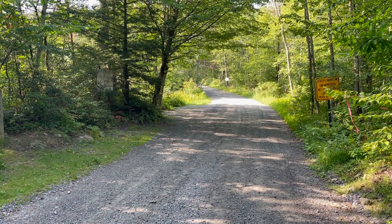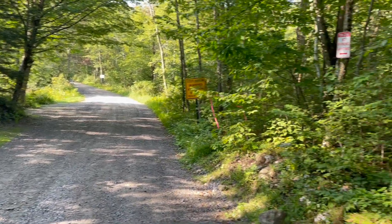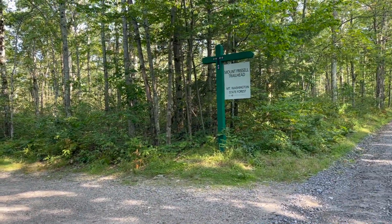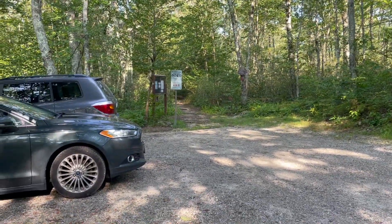That car peeking out behind the tree is in the parking lot where I parked, and right here is the trailhead, and we're going to head in there.